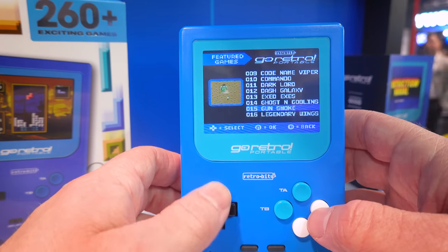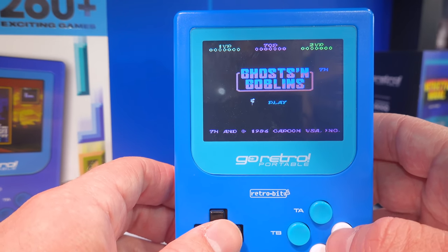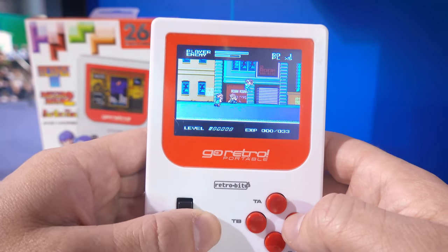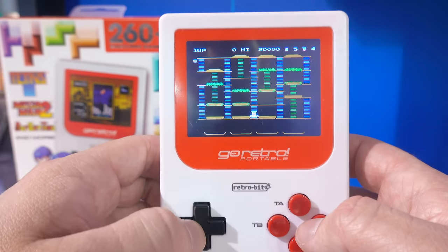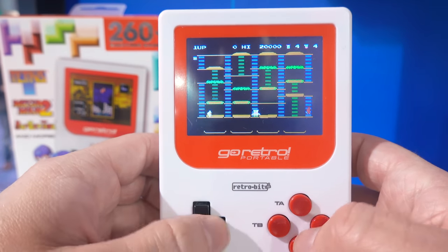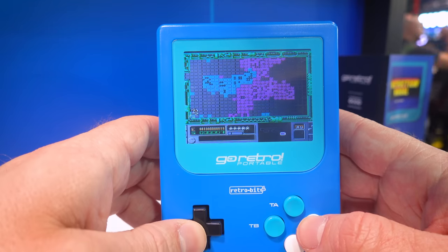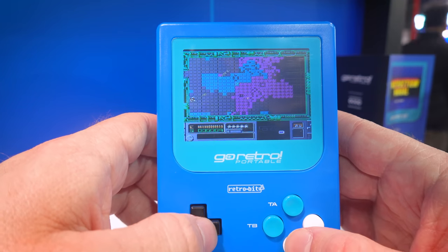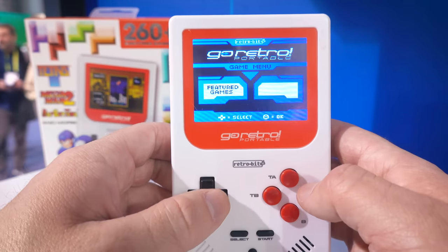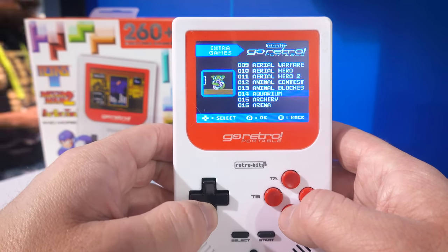I know how much you guys love portables — Gameboys, 2DS, whatever it may be — so I just had to make this video happen. What was really cool is that this actually felt like a preview of what a Gameboy Classic could really be like. Judging by people's interest on the show floor, it's something Nintendo would definitely run straight to the bank with.